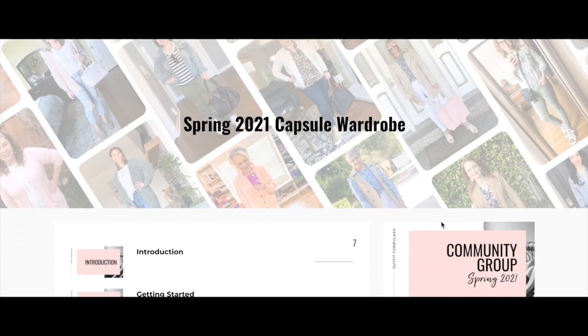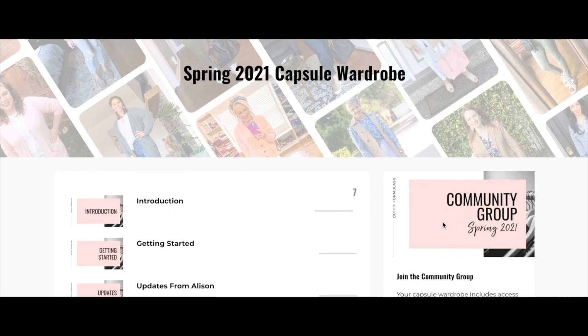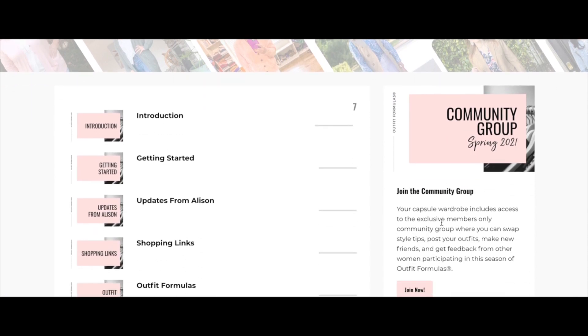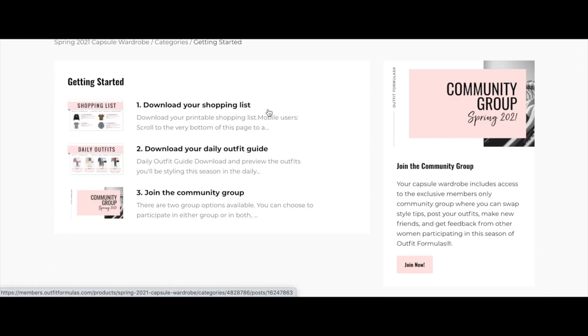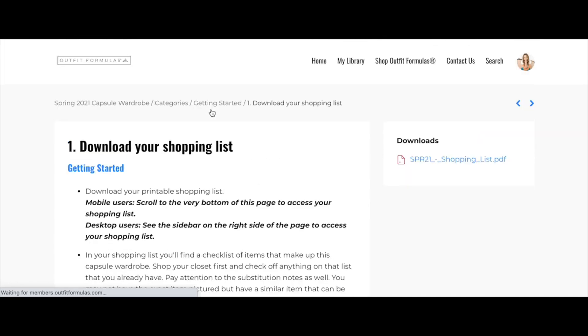We are now inside the capsule wardrobe membership site. The first thing you'll want to do to get a quick start is click on the Getting Started category. Inside, you'll find the shopping list and daily outfit guide. You can also join the community group — we have two group options: a community built inside the membership site and a very active and supportive Facebook group.